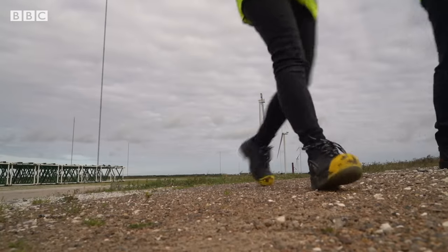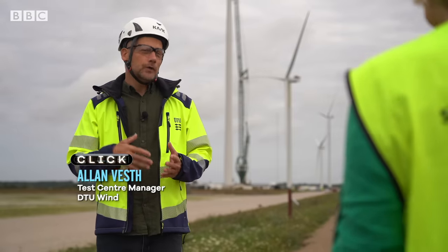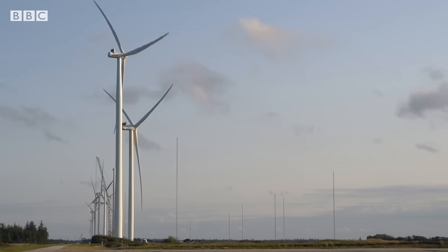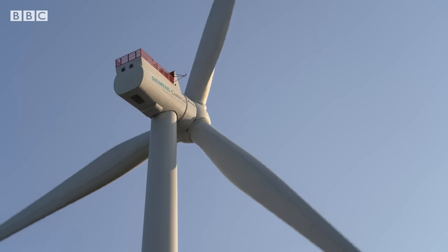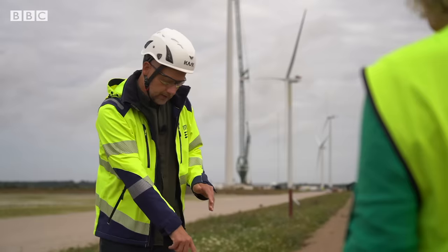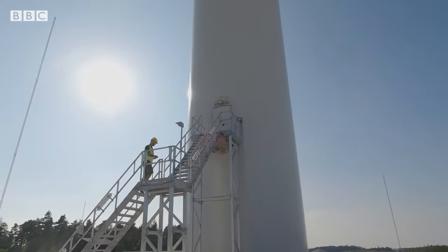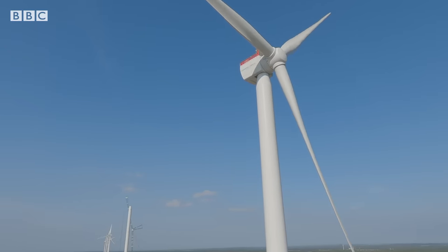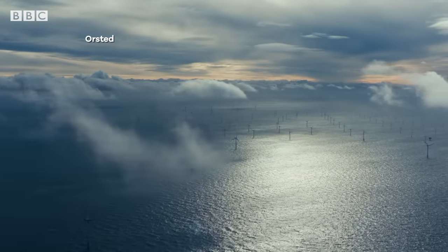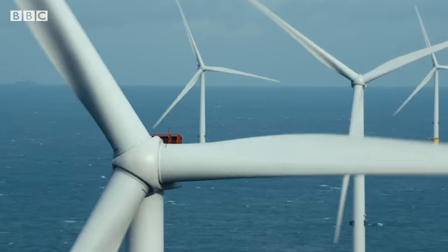Experts say they are only getting bigger. This race towards bigger and bigger turbines will continue for a while more. We are looking into the possibility of creating a new test centre in Denmark, and the design turbine we are designing for is 450 metres from ground to highest tip. By 2030, wind power could supply a fifth of the world's electricity. We need clean energy, but this green industry has a growing headache when it comes to waste.